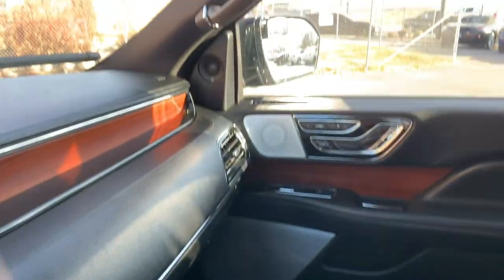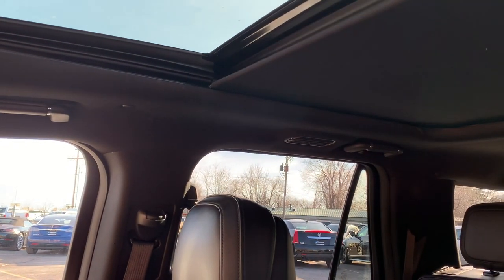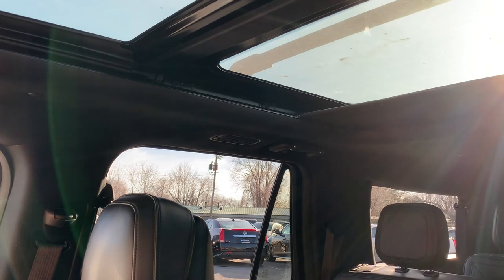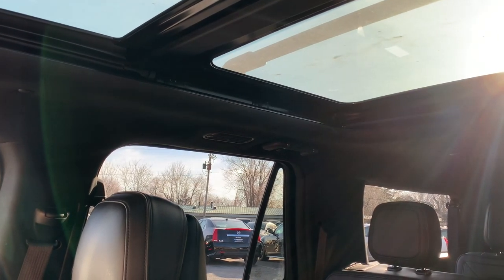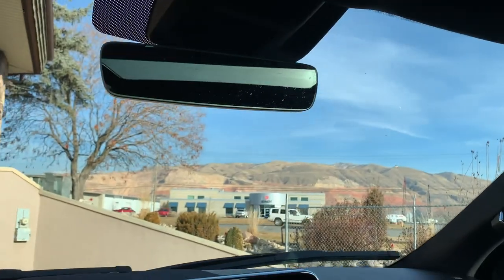As you come up here, you're going to have your absolutely massive sunroof — this is dual pane. That about wraps it up for the interior of this Lincoln.